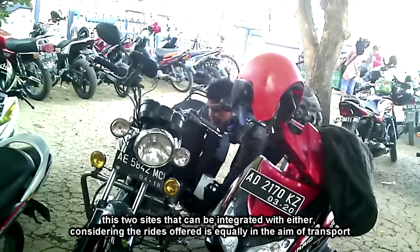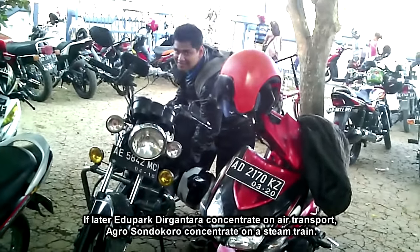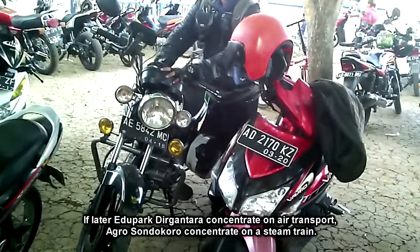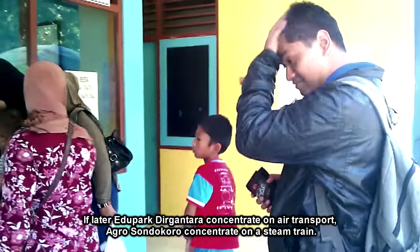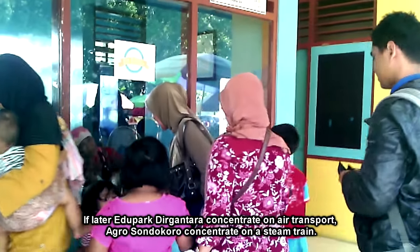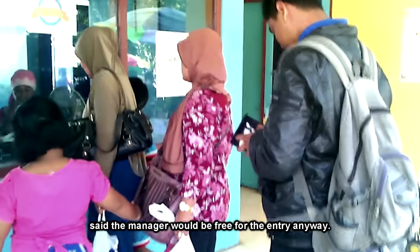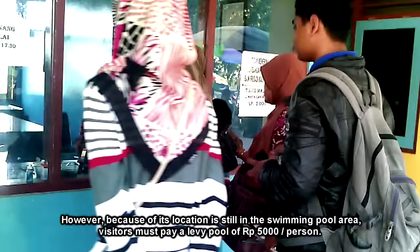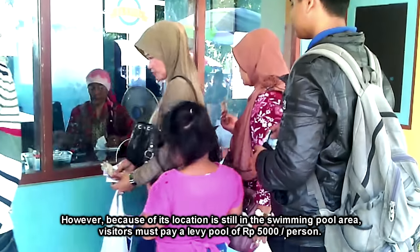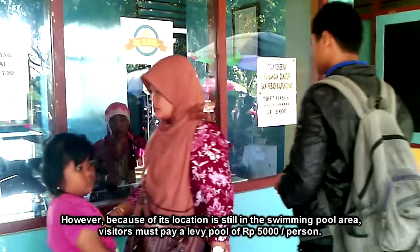Mengingat wahana yang ditawarkan adalah sama-sama di bidang transportasi. Jika nantinya Taman Dirgantara berkonsentrasi pada transportasi udara, agrowisata Sondokoro berkonsentrasi pada kereta. Katanya pengelola akan digratiskan untuk masuknya, namun karena lokasinya masih berada di komplek kolam renang, pengunjung harus membayar retribusi kolam renang sebesar Rp. 5.000 per orang.